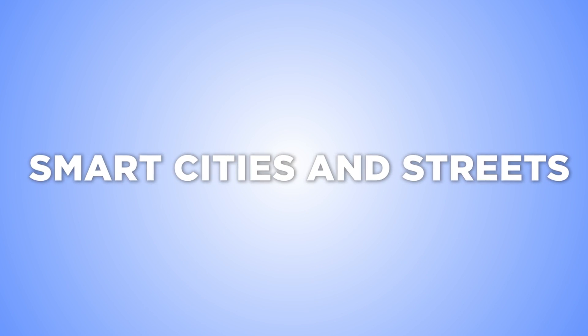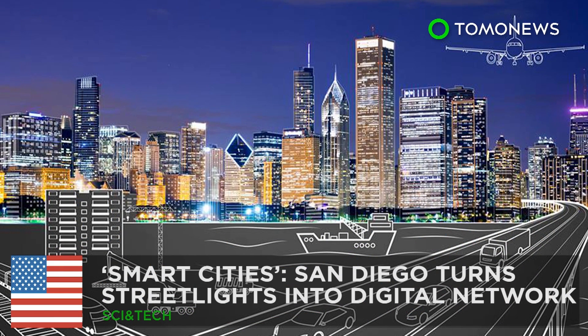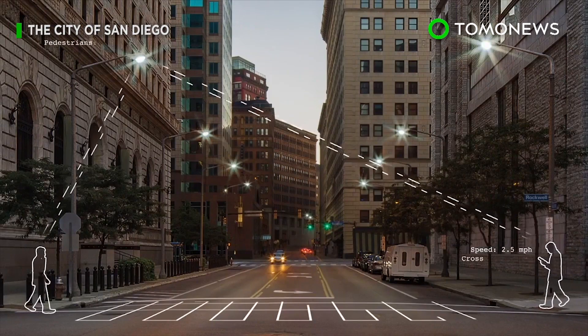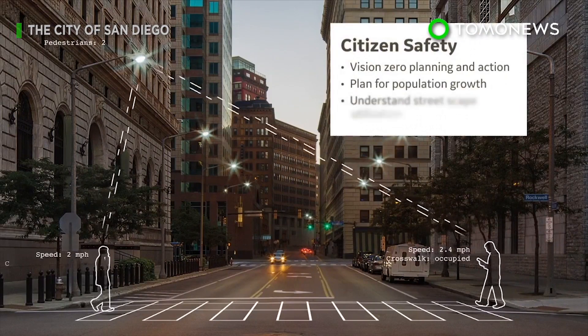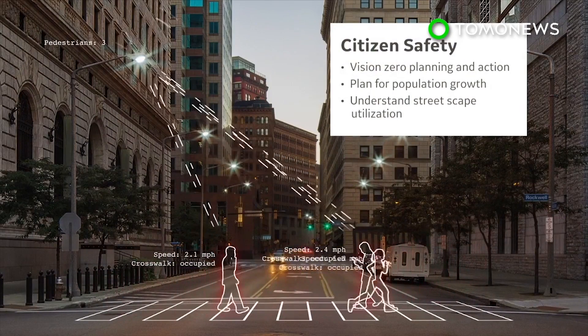An increasing number of cities and streets are getting smarter. San Diego could become the smartest city in the U.S., as it is partnering with General Electric to upgrade the city's streetlights into a digital network that can optimize traffic and enhance public safety.